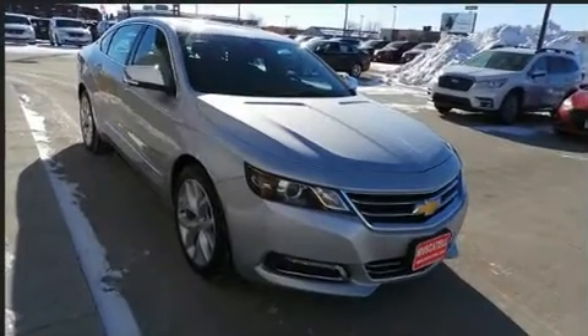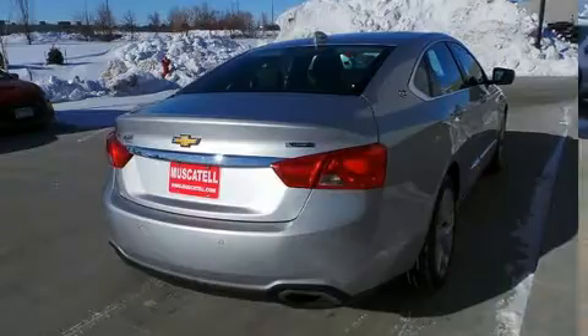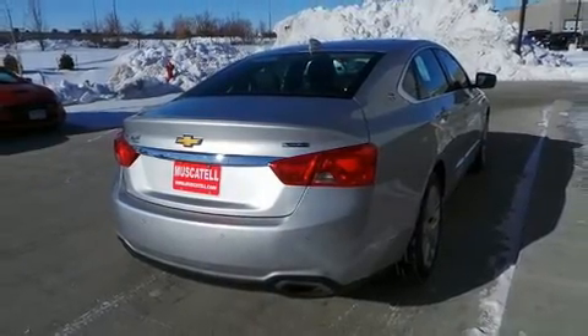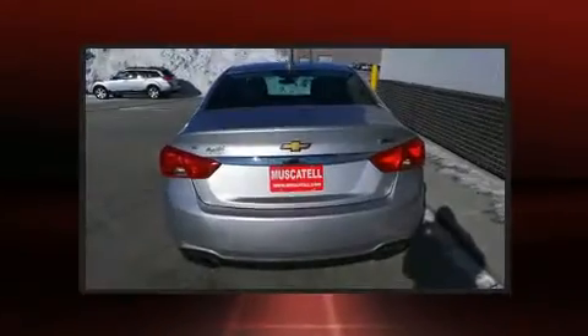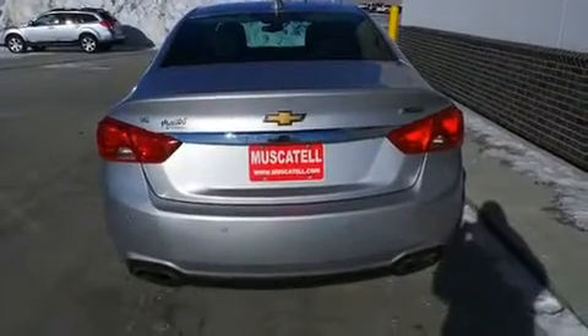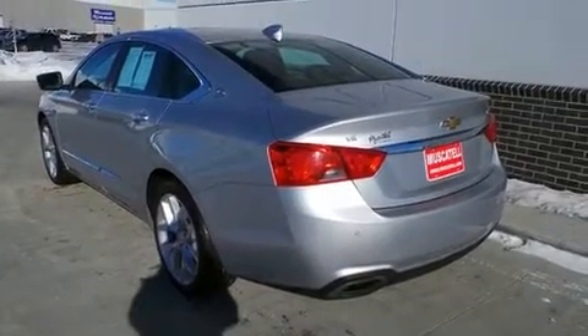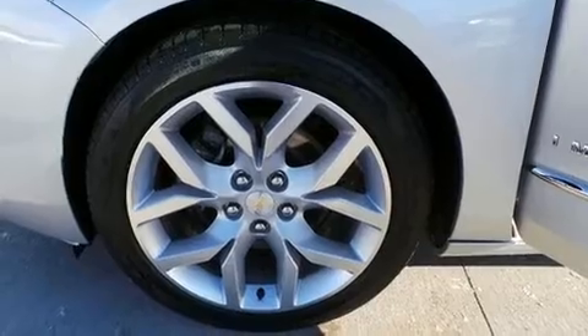A built-in garage door transmitter, remote keyless entry, and a blind spot monitoring system. Features such as automatic climate control and leather upholstery prove that economical transportation does not need to be sparsely equipped.